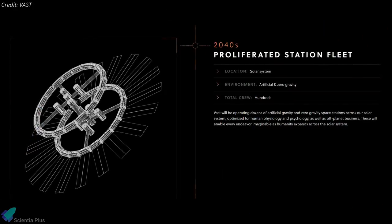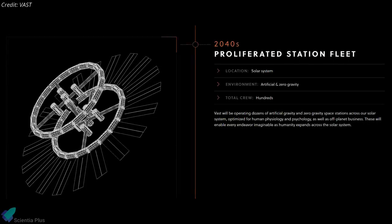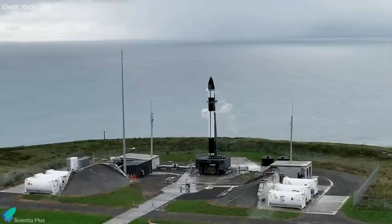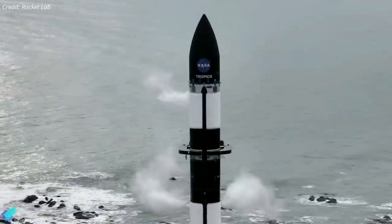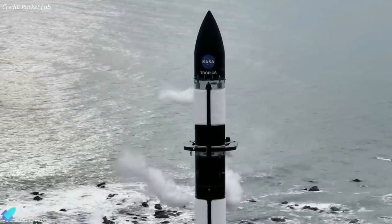VAST said the company would be operating dozens of artificial gravity and zero-gravity space stations across our solar system in the future. A Rocket Lab Electron rocket successfully launched a pair of NASA Tropics CubeSats designed to monitor the development of tropical storms.